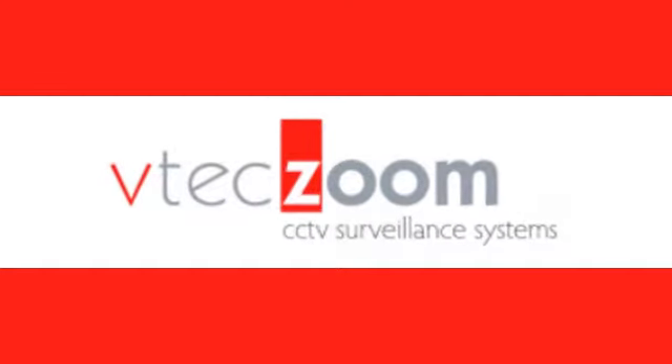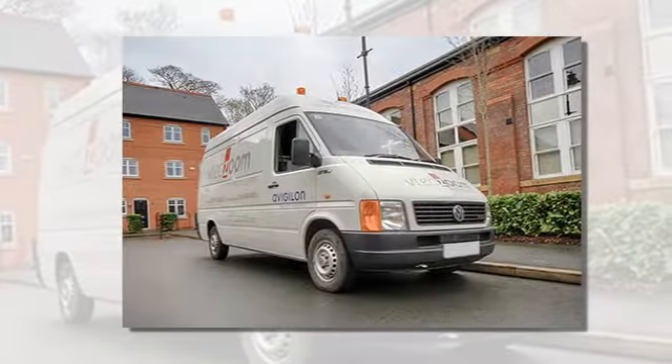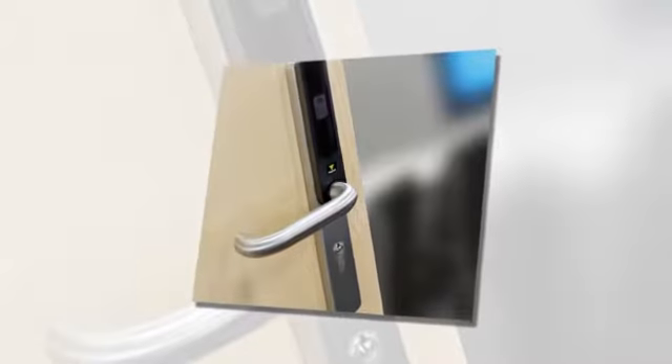When you want to protect your best interests, talk to the team with the state-of-the-art solution. Talk to VTechZoom. We're an established surveillance company covering the Northeast, providing the very best in CCTV and access control systems.